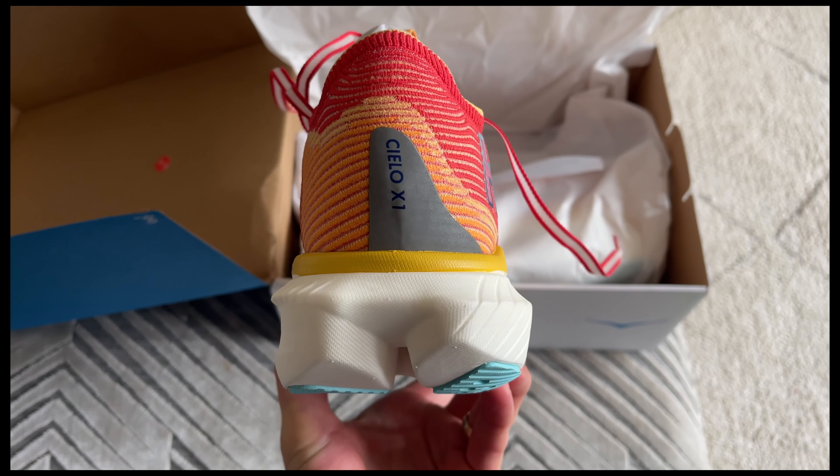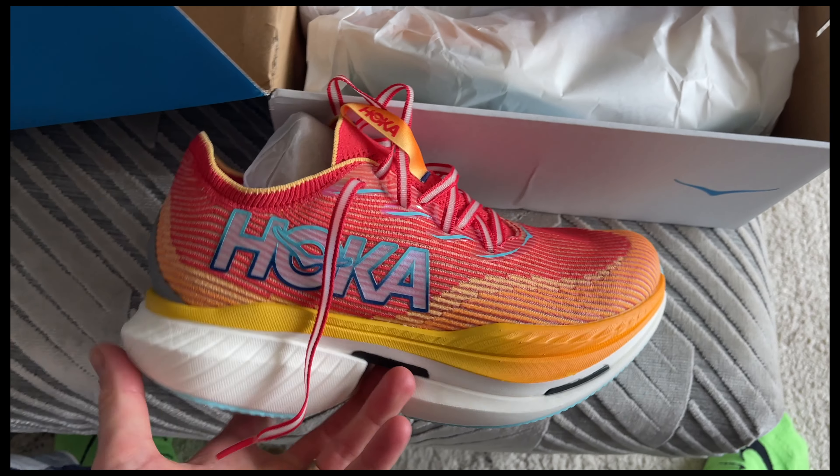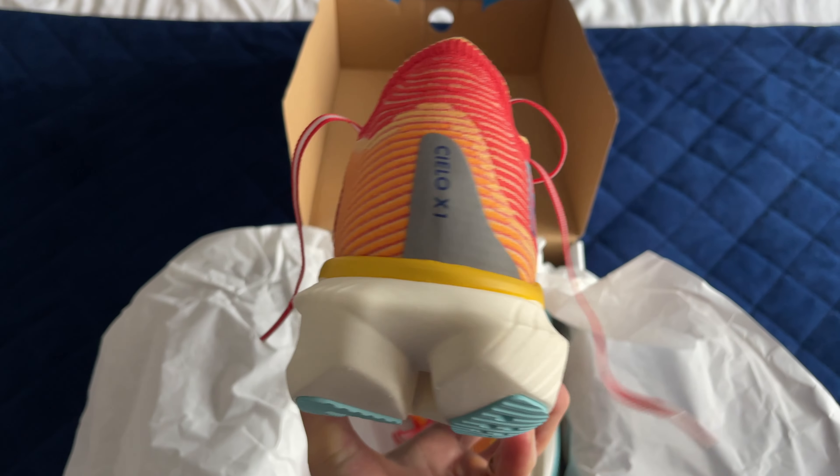After taking them out for a run with a few strides, I think they feel similar to the Alphaflies from Nike. The upper is knitted and feels quite nice on foot — very breathable and feels like a sock when you pull them on.